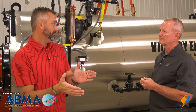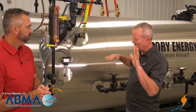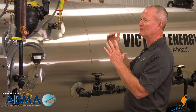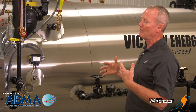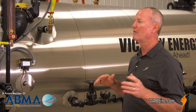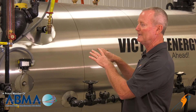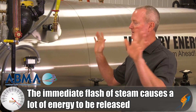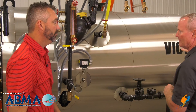Lots of damage comes from low water, including some catastrophic stuff. If it gets low enough and exposes the Morrison tube — which is the main fire tube — then that fire coming through that tube will overheat that steel, and the steel will droop and fail. Most of the time, a catastrophic failure happens when someone turns the water on and you've got that thing that's super superheated, and you inject water into it. That water turns to steam immediately, and boom, you just have an explosion.